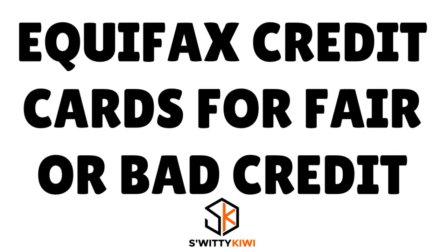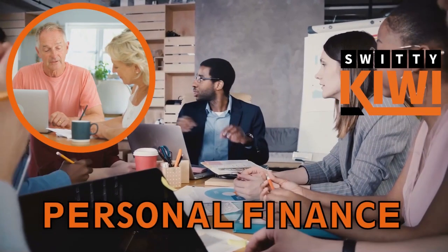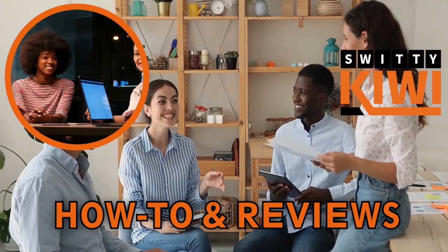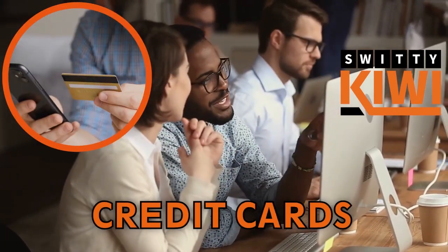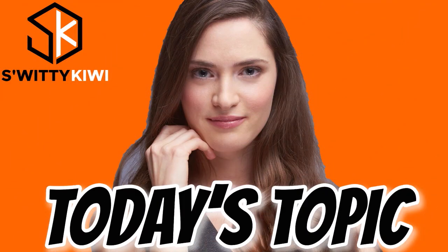Welcome back, folks, to another edition of the Awesome Surity Kiwi Show. In today's conversation, we are talking about the top 10 Equifax credit cards for bad or fair credit that approve you with high limits. I want you to stick around till the end. I'm doing marvelous — go grab a cup of coffee or tea or vodka and let's roll.